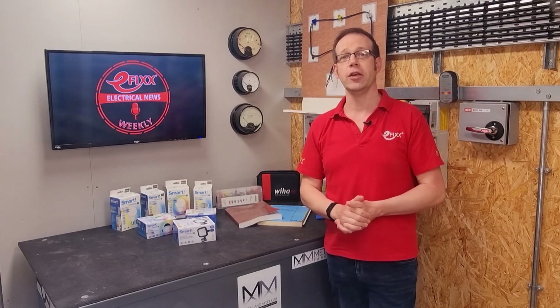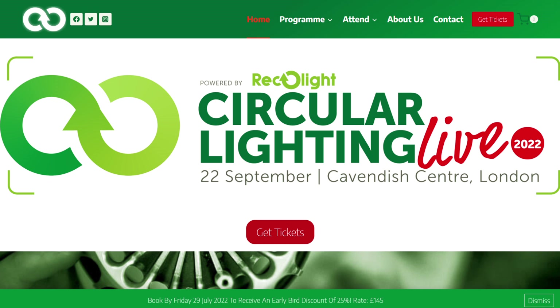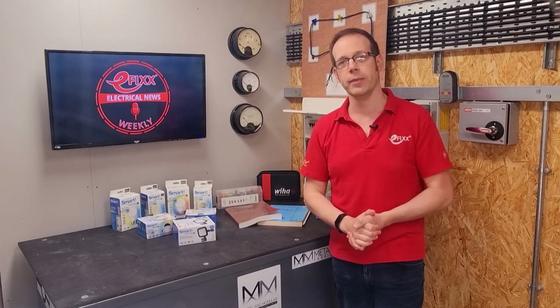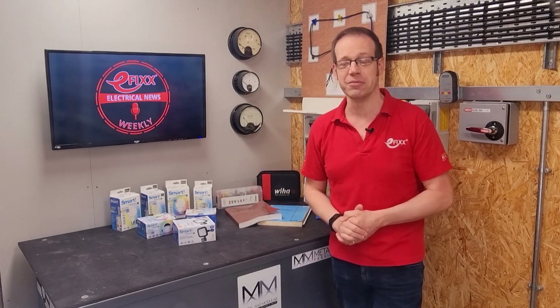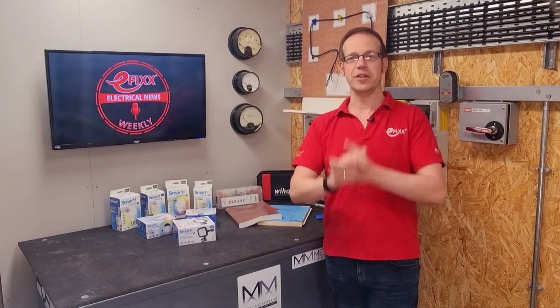For more on sustainable and low-energy lighting, you can visit a brand new event in London this September called Circular Lighting Live 2022. This one-day conference will look at lighting for the circular economy, and there's also a special exhibition of the latest innovations in luminaires and controls. eFixx will be there too, checking out all the new kit, and maybe a few London curry houses too, so please do come and say hello. The link to Circular Lighting Live is in the show notes.